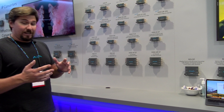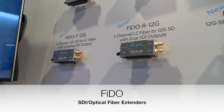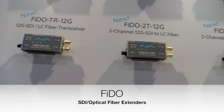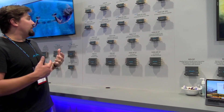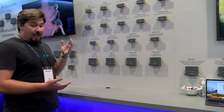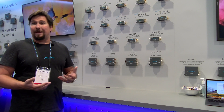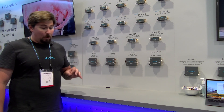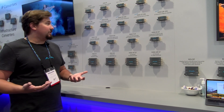We actually announced at NAB very recently 12G Fido converters. We have our Fido T12G, Fido R12G, Fido TR12G, the Fido 2T12G, and the Fido 2R12G. These are essentially SDI to fiber converters or fiber to SDI converters that all operate at 12G SDI. 12G SDI basically allows you to take signals up to 4K 60p and send them down one strand of fiber or one strand of copper.